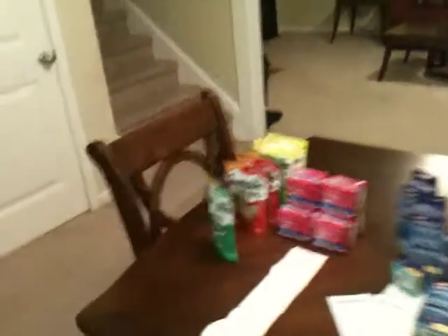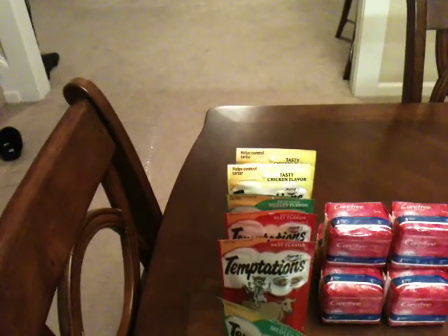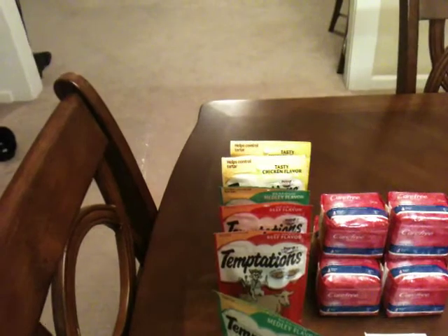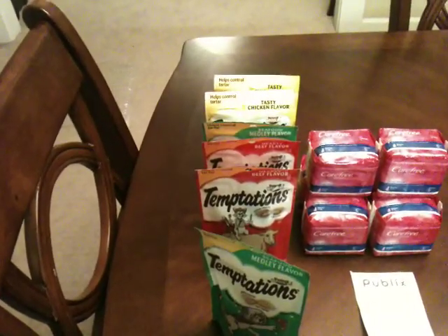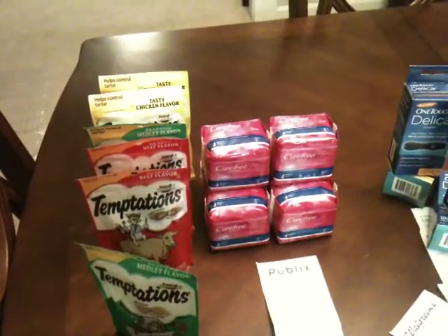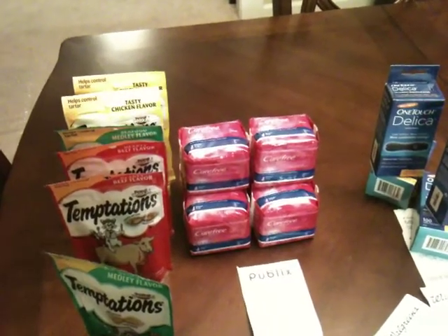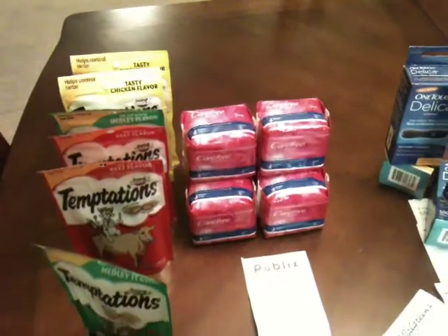So I went to Publix yesterday. The deal is not on, but I wanted to say something about overages. There are a lot of items that you think you may not use or need, but if it will give you an overage, you'll want to use that coupon to your advantage so you can apply that overage to another item — either making that other item free or paying very little out of pocket.